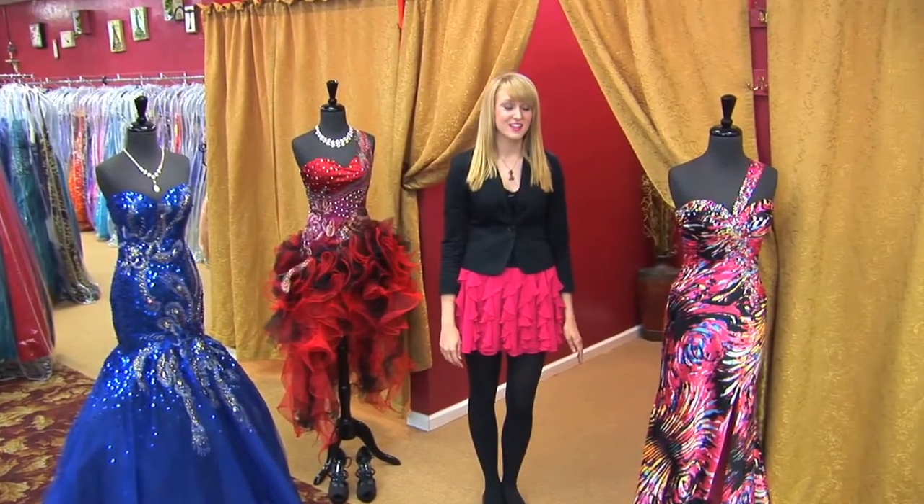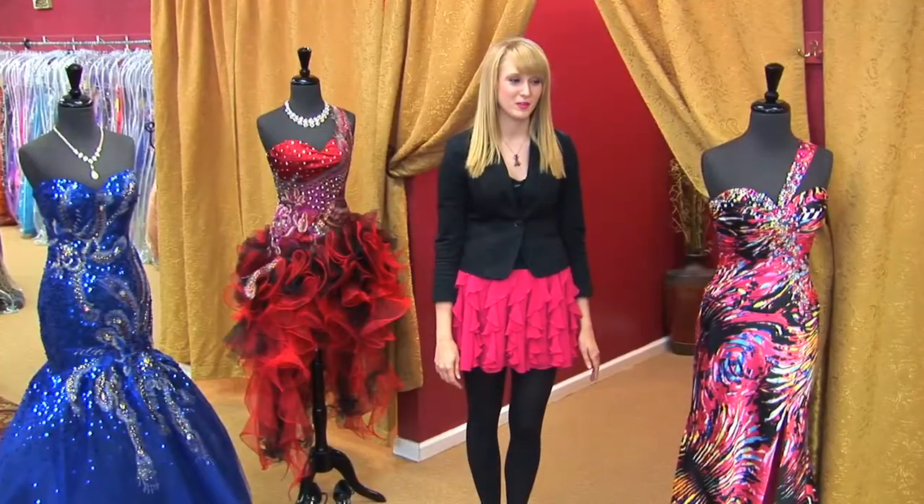Whether your dress is classic, a statement piece, or fun and funky, always remember that you can have fun with the accessories. If you have questions, you can like us on Facebook or visit our website, yellowbrickroadprominformals.com. Thanks for watching Prom Talk.